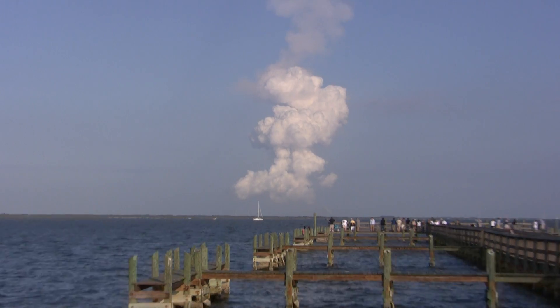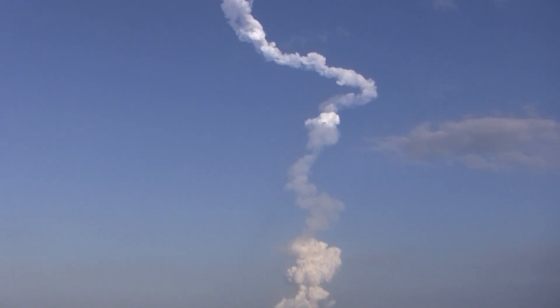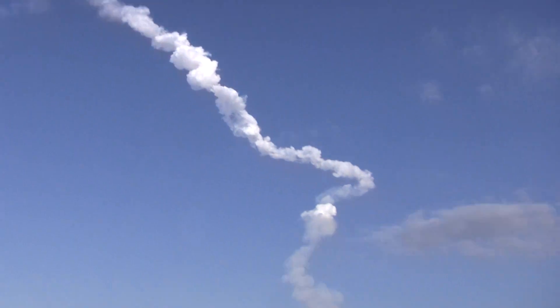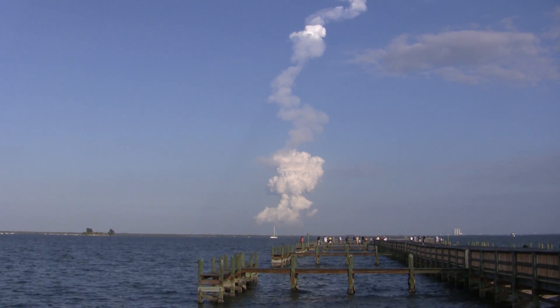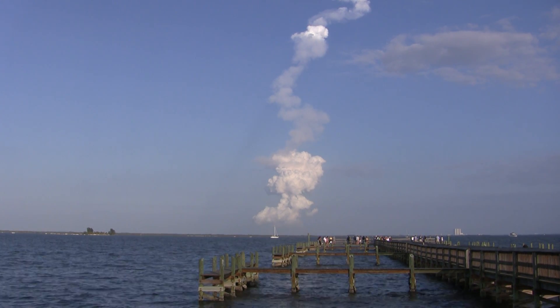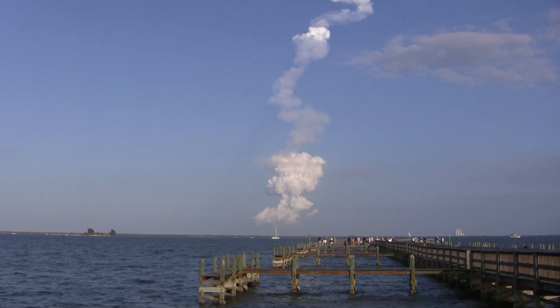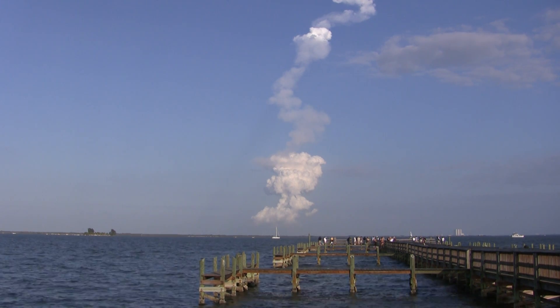We did it! Here in Mission Control, Flight Director Richard Jones and his team continue to monitor the progress of Discovery's flight. All systems are continuing to perform as expected.